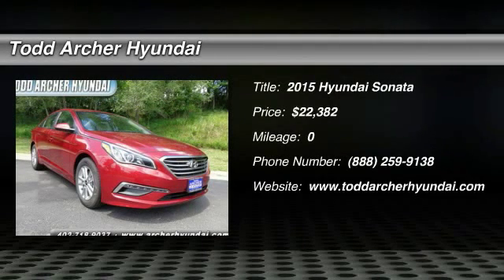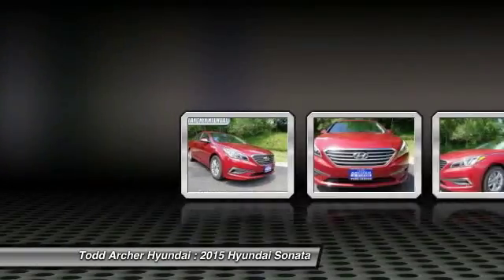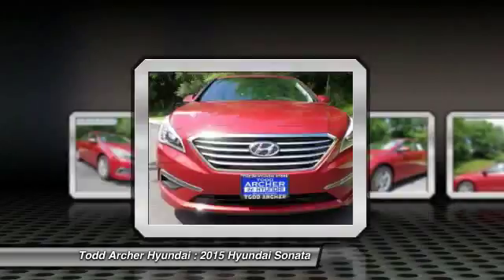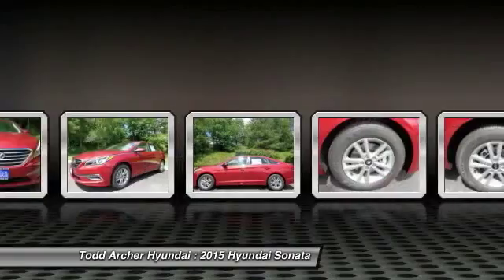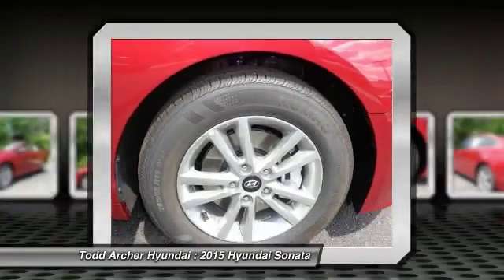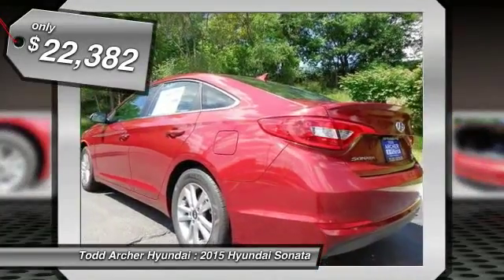The 2015 Sonata. The Sonata has a long list of technologically advanced interior features and options that make driving safer, more convenient, and much more fun. Don't forget the exterior corrosion protection — a 14-step roto-dip system that provides unmatched protection for your Sonata — and is priced below $25,000.